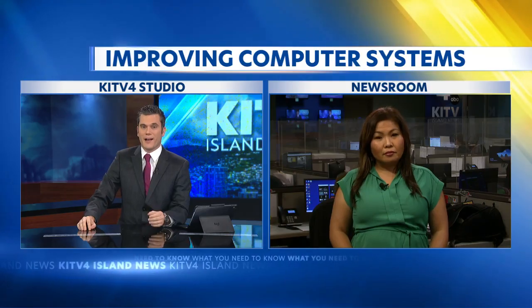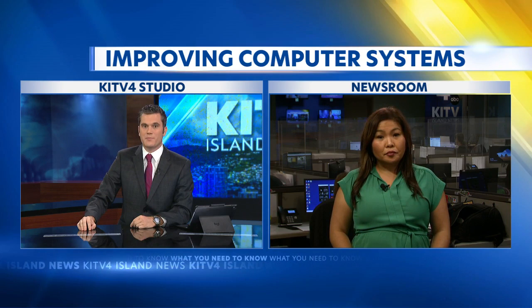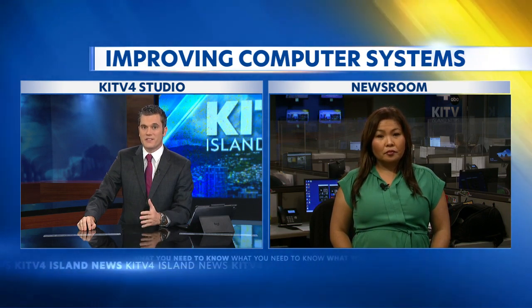From backlogs in unemployment benefits to the handling of child welfare services, the state has had its fair share of bureaucratic red tape made worse by the pandemic. And a lot of it comes down to our outdated technology. KITV4's Kristen Concilio joining us live tonight with how the state is improving its computer system that supports hundreds of thousands of residents.